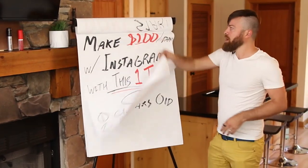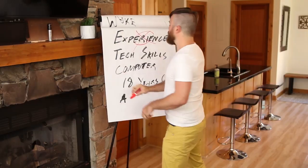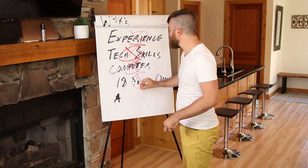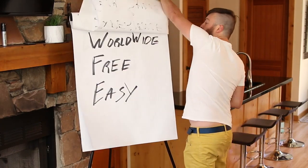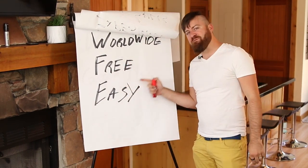What's even better about this method is that you can do this even if you have no experience, no tech skills, even if you don't have a computer or if you're not even 18 years old. And you can do this no matter what country you're from. This is a free method to make money and it's very easy.